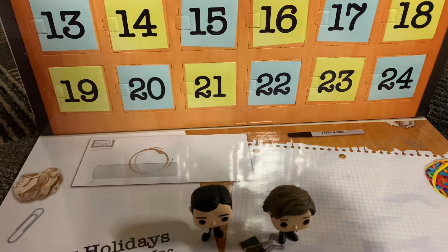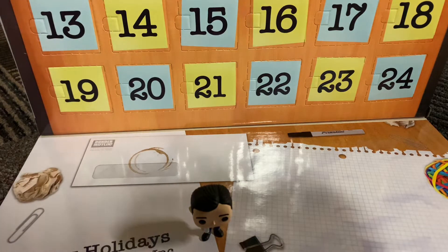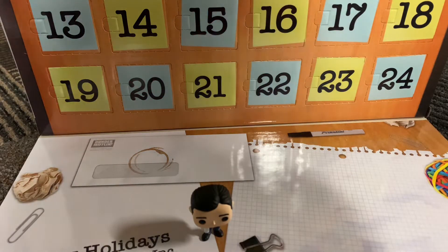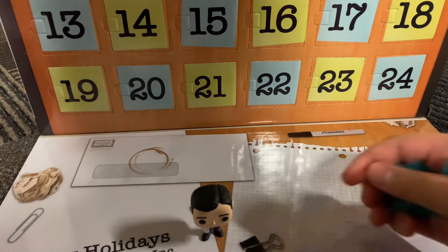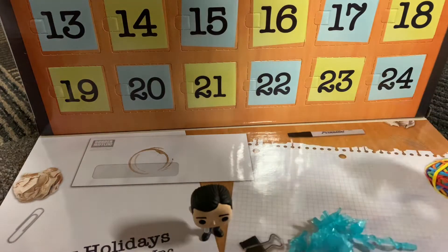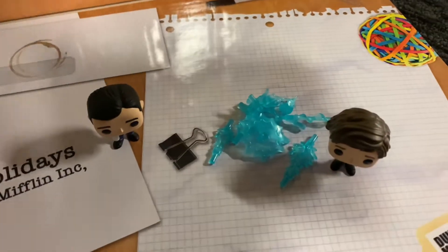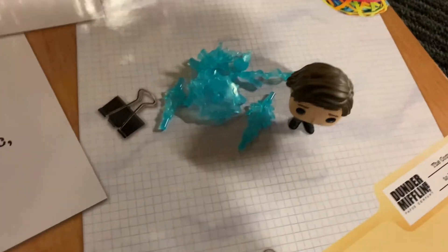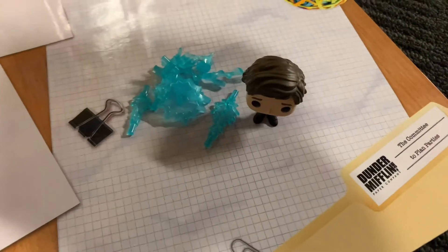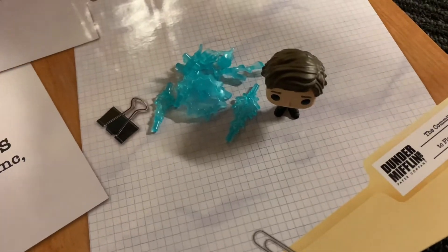So we got Jim. Today we unboxed some chocolate from Seidman, we got all of these pieces from the Avengers Advent, and then we got Mr. Jim Halpert today. That was today's Advent Calendar opening, day number two. Thank you so much for watching, and I will see you all very soon for day number three. Peace.